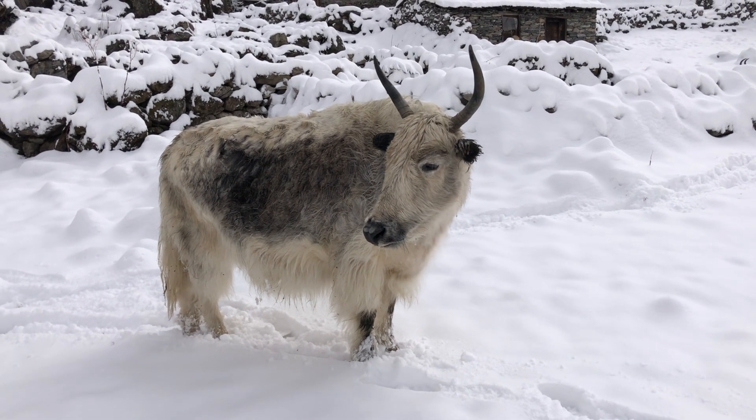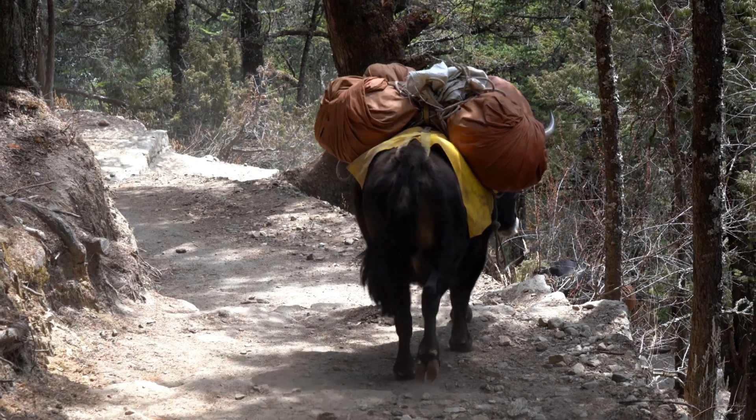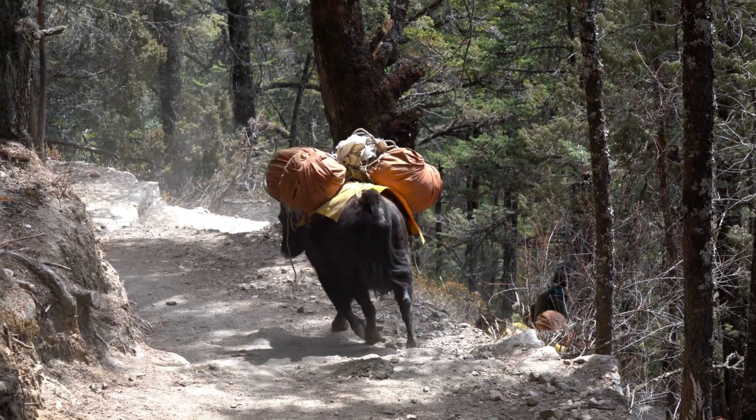Weighing nearly a ton, the yak is more than a mere survivor. It is a vital resource for both nature and the people of the Himalayas.